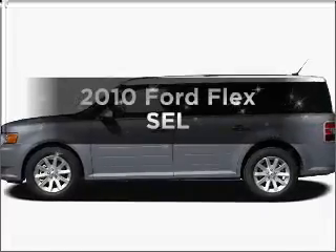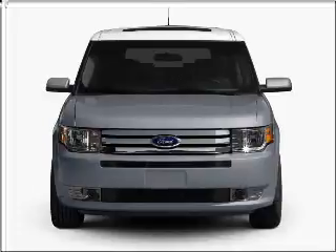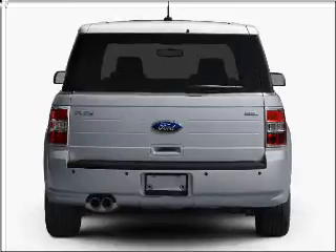Check out this 2010 Ford Flex. If you're looking for an automobile with great attributes, look no further. With a solid six-cylinder engine that responds smoothly to its six-speed automatic transmission.